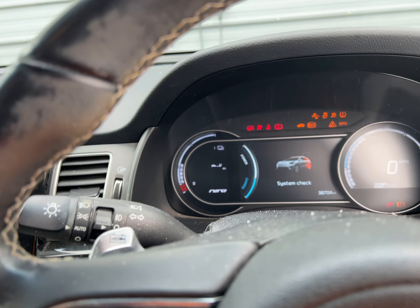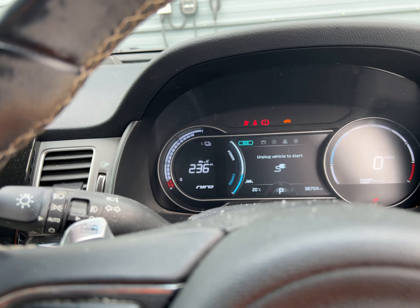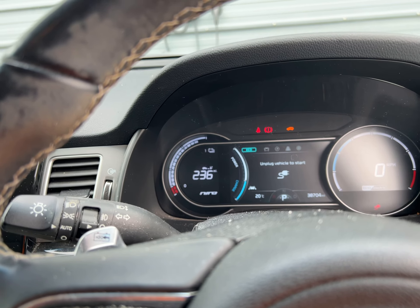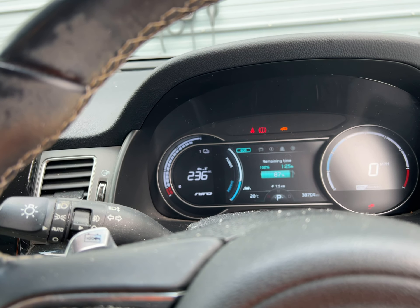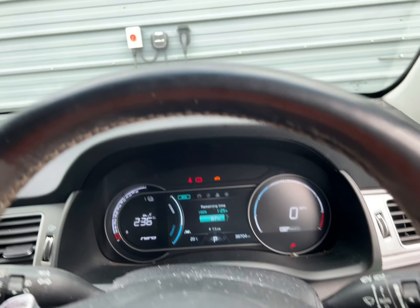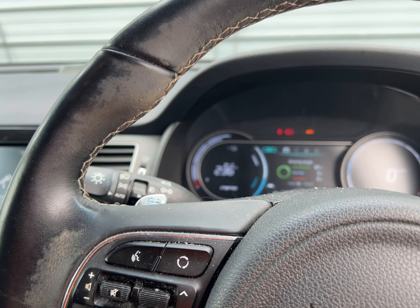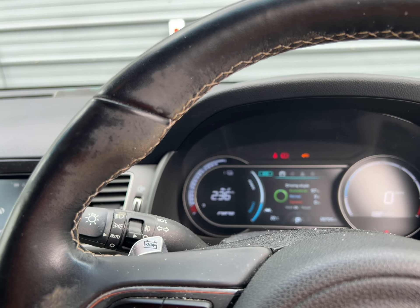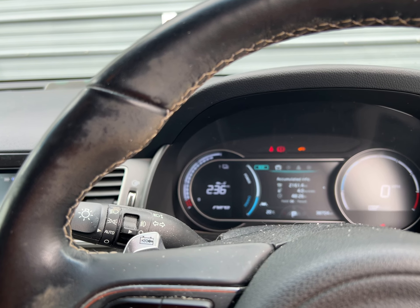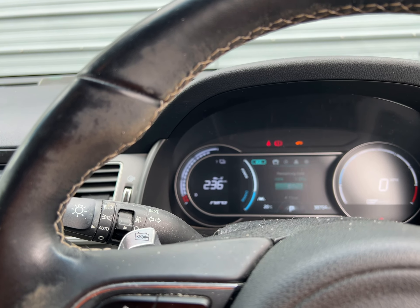I'm just turning it on, and as you can see it's 236 miles at the moment, 87%, and basically doing an average of four miles per kilowatt.